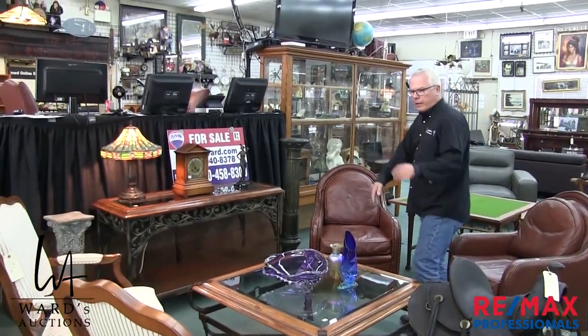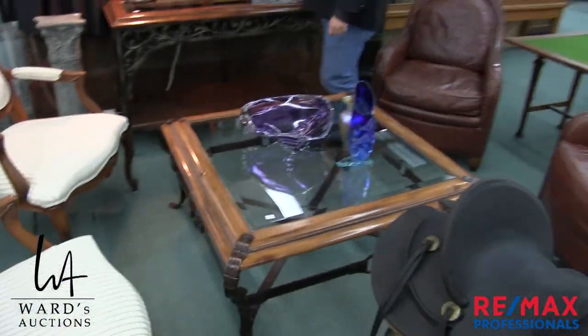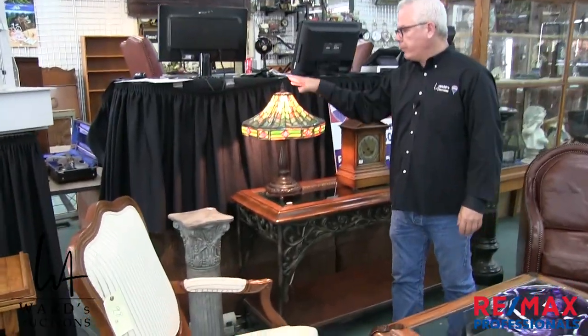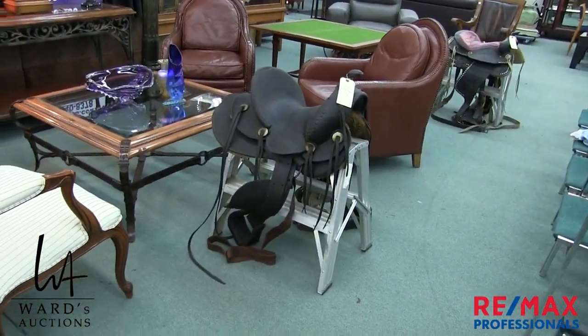More modern stuff — these two French provincial style pieces in front of me are Ethan Allen, so it doesn't get much better than that for quality. There's a nice leaded glass, modern table lamp here. A couple of saddles — and the saddles came from Yellowknife too.